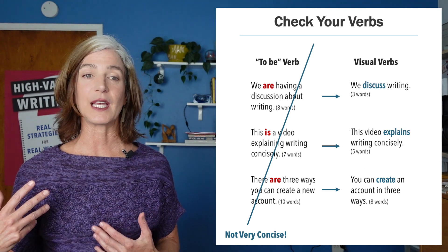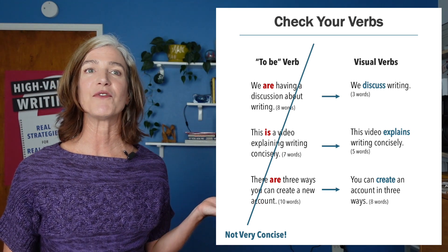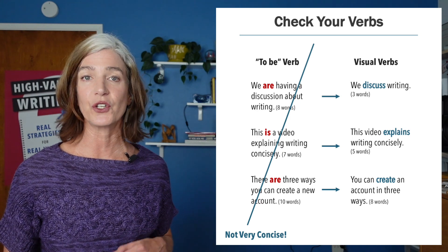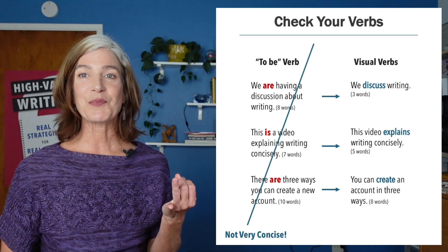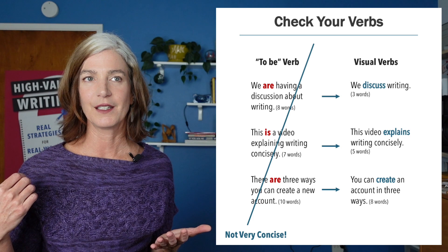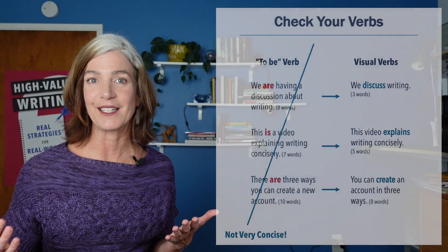That will actually make the sentence simultaneously more informative but also more concise. As you can see from: we discuss writing, this video explains writing concisely, and you can create an account in three ways. Discuss, explains, create — those are all verbs I can imagine someone doing, a little easier to visualize than trying to visualize someone is-ing or are-ing. So we're going to try to reduce the use of to be because they tend to not be very concise.